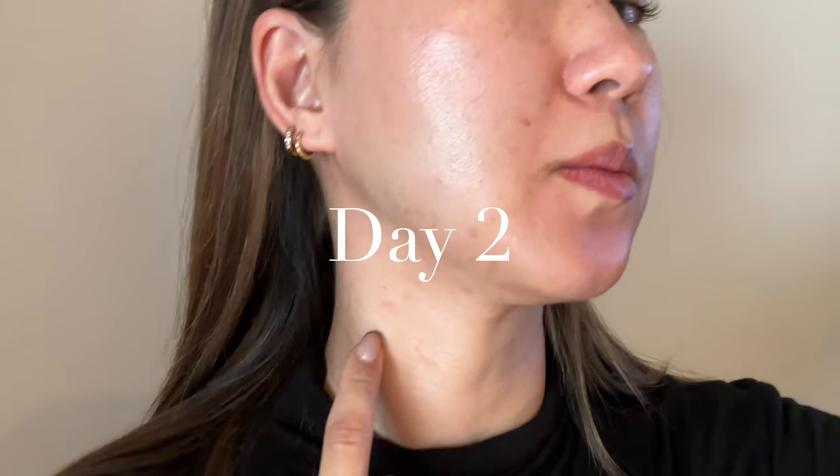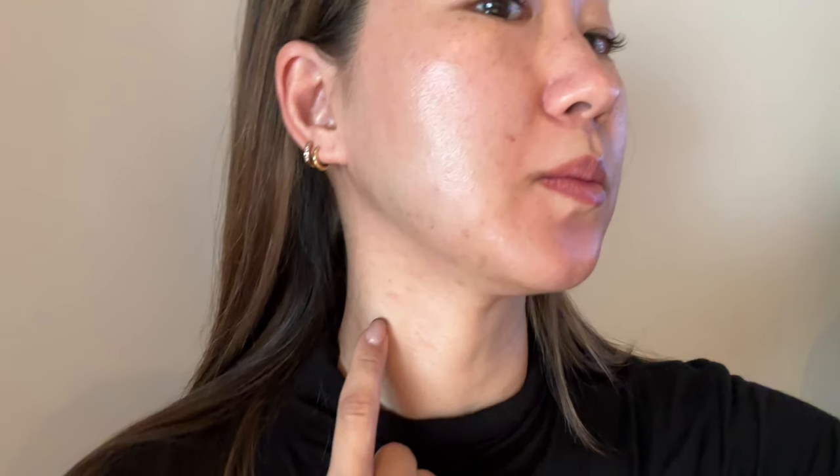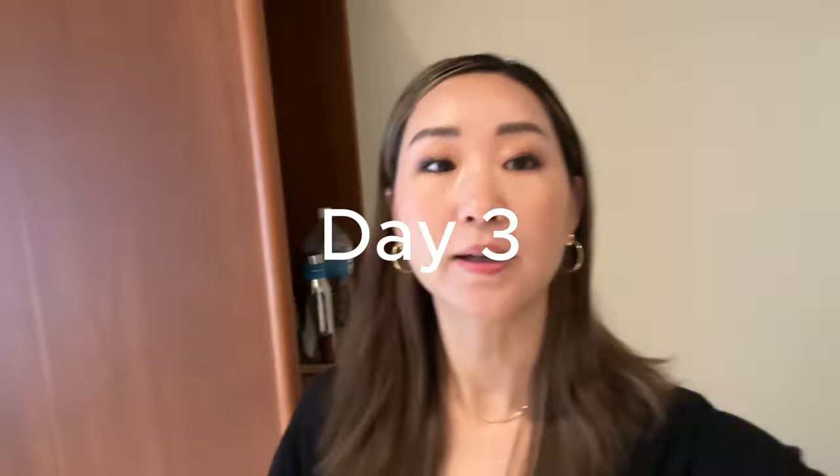On day two I will show you the place where I got my Botox — you see all the red bumps, that's where I got the Botox. You might not notice, but my lower cheeks area is a bit swollen. Also, after applying makeup I realized that I got some bruises on my cheeks.